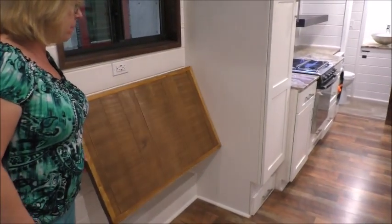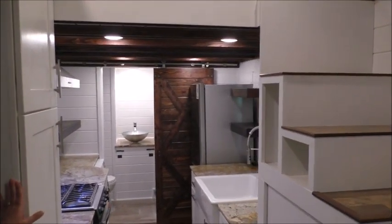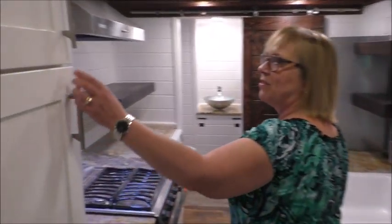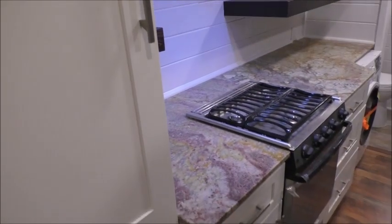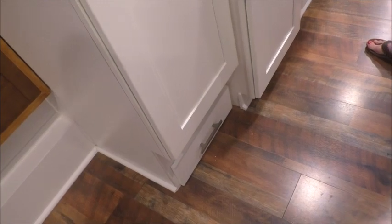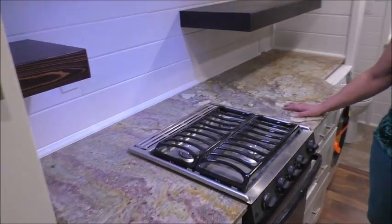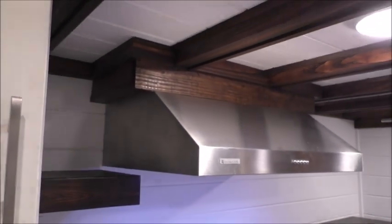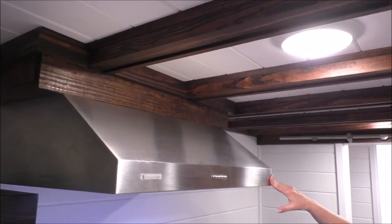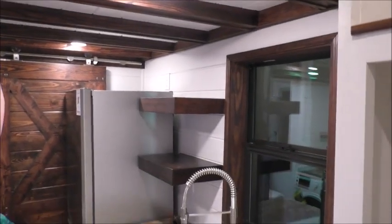Here under the window we have a bar height flip-up table. This kitchen is a gourmet kitchen. A lot of storage is provided in this pantry cabinet, and we have a toe-kick drawer underneath there. Beautiful exotic granite — the homeowners kind of struggled with their choice on this, but I think they made a great choice. We have a commercial grade overhead hood. Up above here we have the contrast beams again with pine tongue and groove ceiling.